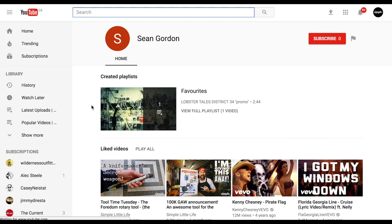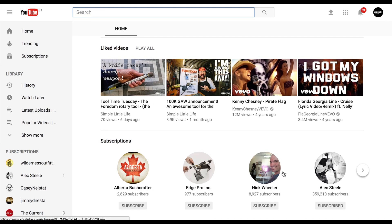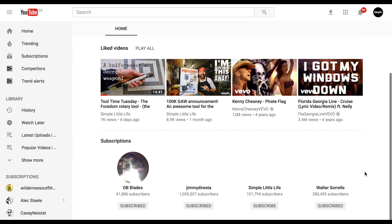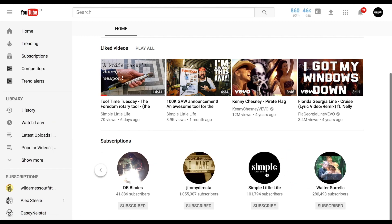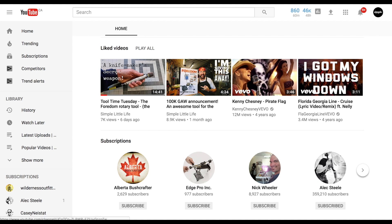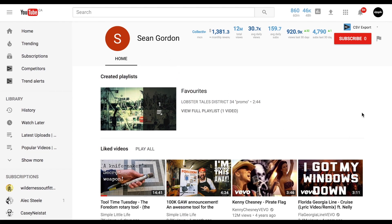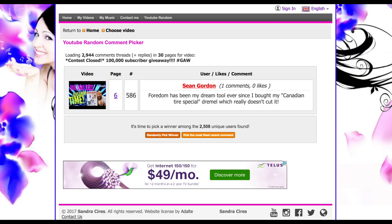This person might be a subscriber because they've actually got videos listed. Simple Life — boom! This person is a subscriber. Look at this list of channels they're subscribed to — DB Blades, Jimmy Derrista, Walter Searles — very impressive company. Gordon Ramsay, Trolski, I see man reviews, Edge Bro, Alberta Bush Crafter, Alex Steel. So Sean Gordon, congratulations — you win the simple little life t-shirt!